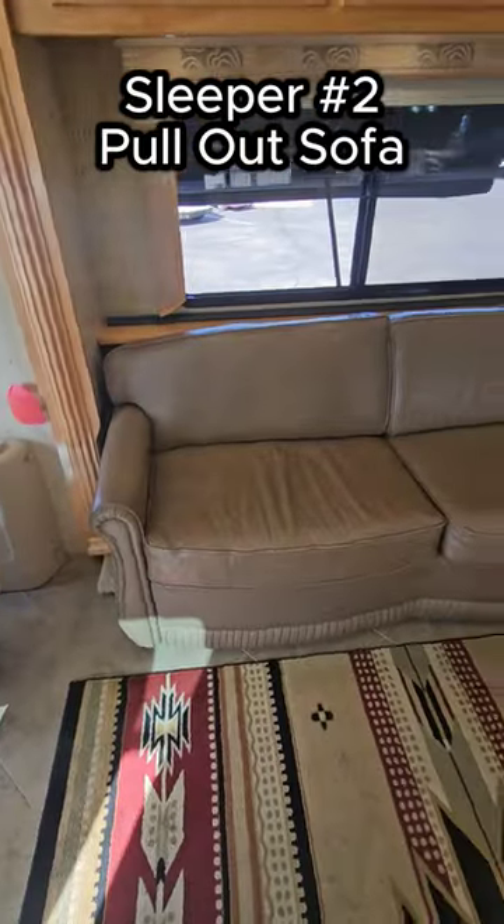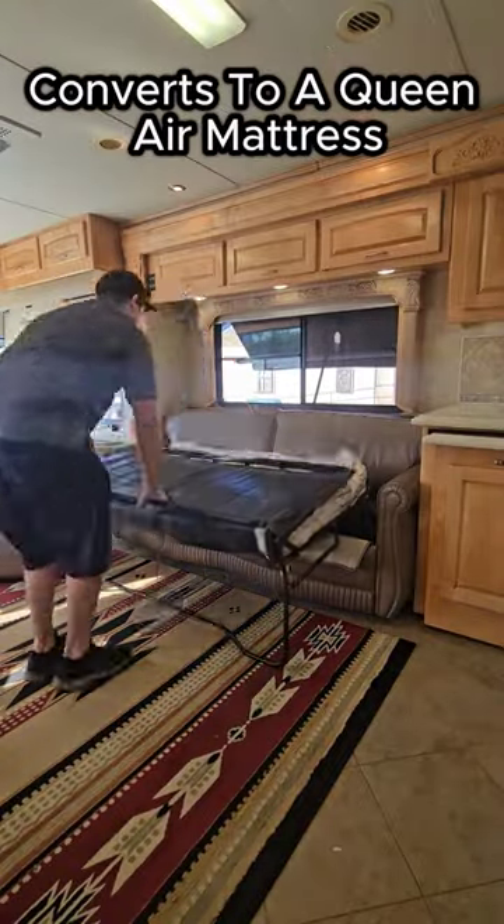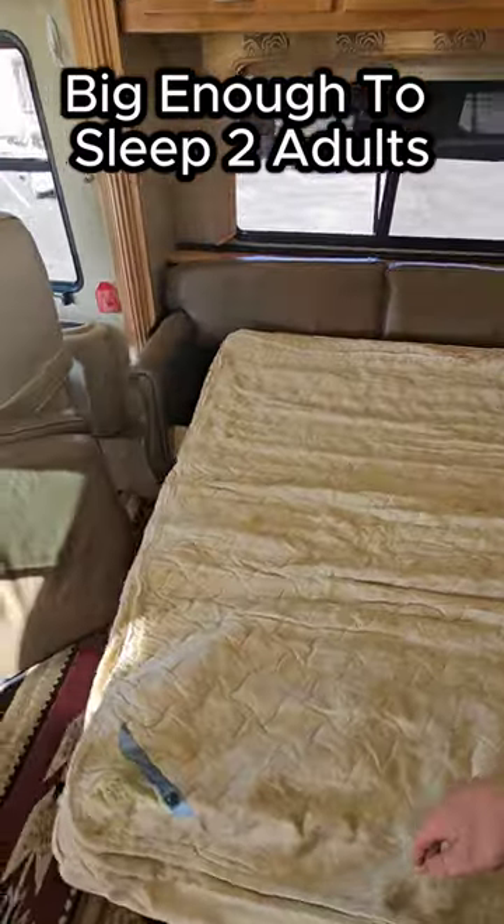Sleeper number two is also an air mattress, but it's a pull-out air mattress. I'll show you how to do that in a second. Just be sure when you get it fully set up, you add some air, otherwise it ain't going to be all that comfortable.